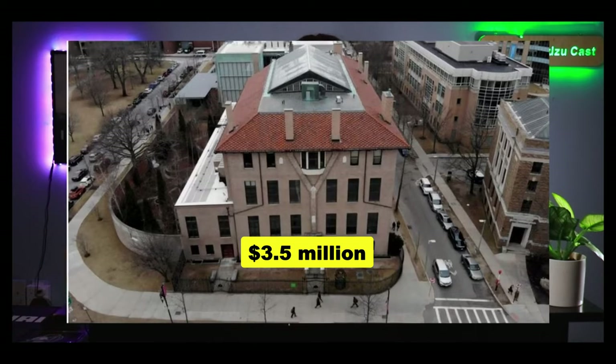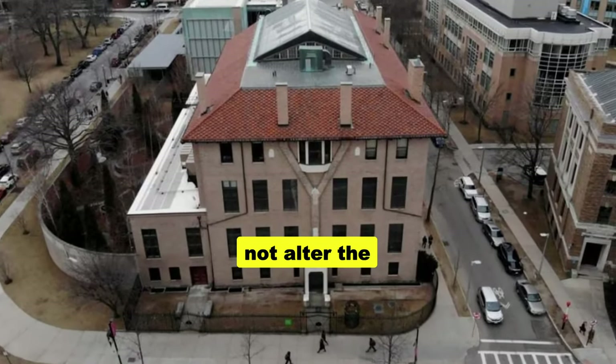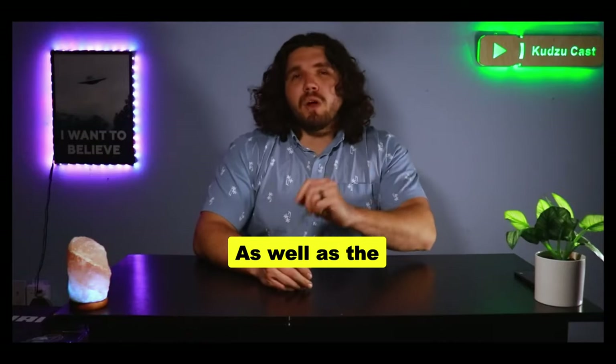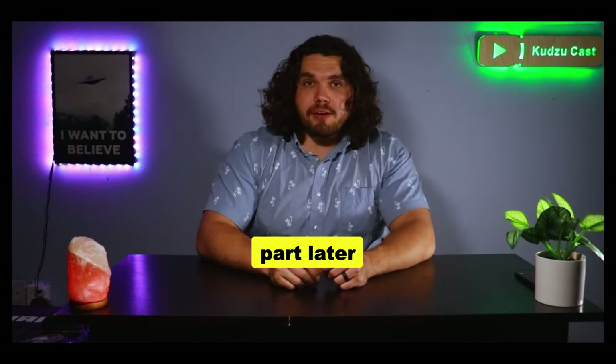When she died, she left the museum $3.5 million, as well as instructions to not alter the collection, not buy and sell from the collection, and that the museum shouldn't be altered that much. This will play an important part later.